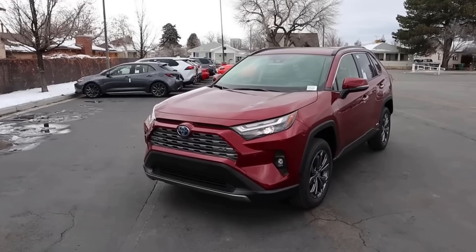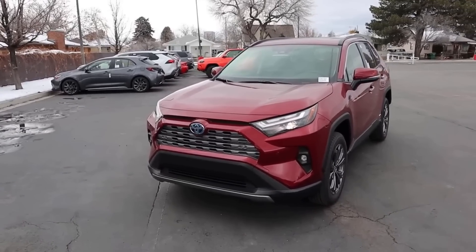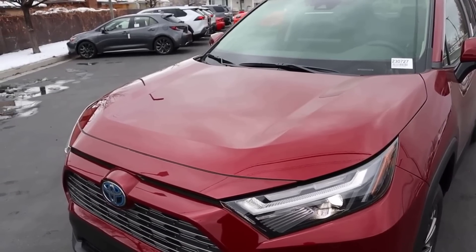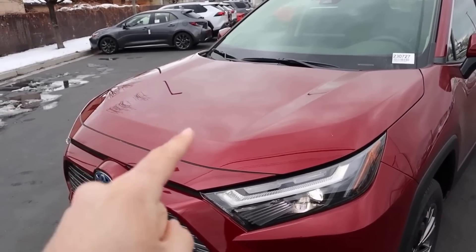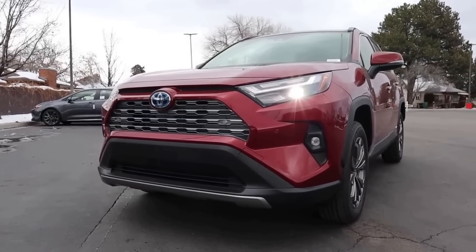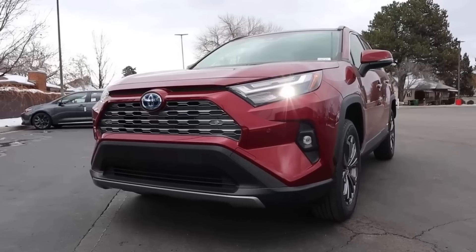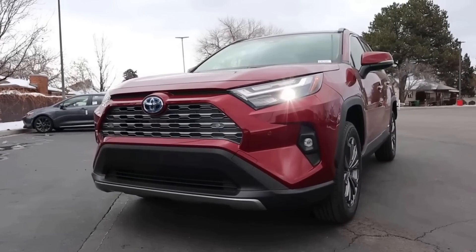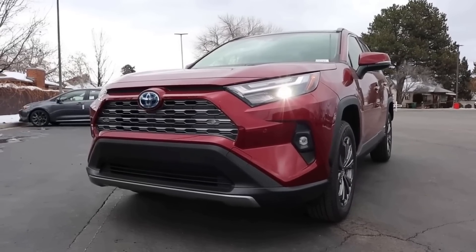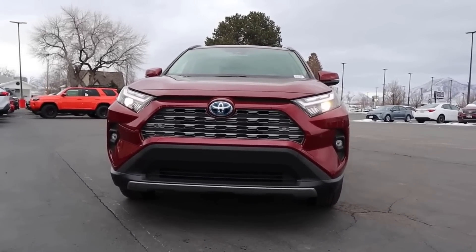Now comparing that with the RAV4, where you can see it has the same styling it's had for a couple of years. They just changed the headlights last year, but the overall styling hasn't changed. A little bit more action with the body lines — it's more complex with the design, which some might like because it looks sportier, but I think it's a little bit busy. Still a good looking vehicle — notice the blue Toyota hybrid logo, the fog lights. Let me know which front end you guys like more.